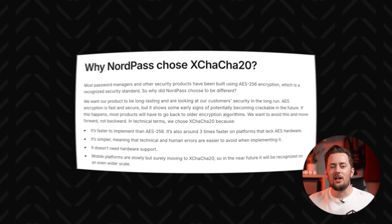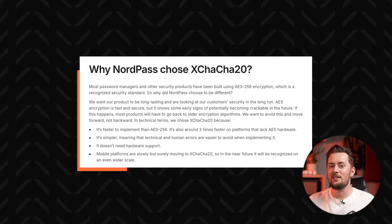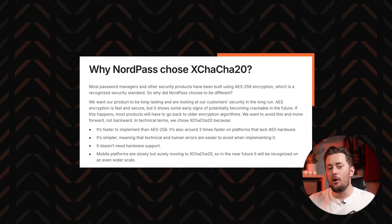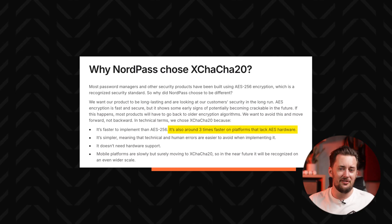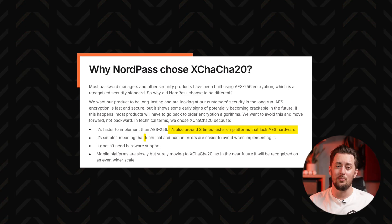But if you look hard enough, you can see differences even on the security front. For starters, NordPass uses slightly more modern encryption — XChaCha20 instead of the standard AES-256-bit. While both are equally safe, XChaCha20 is a little bit faster on some devices and easier to implement, therefore less prone to human error.